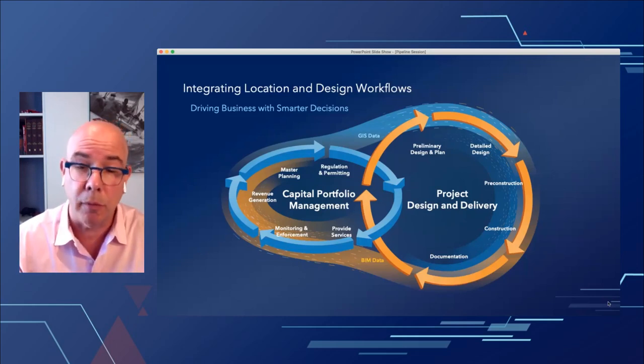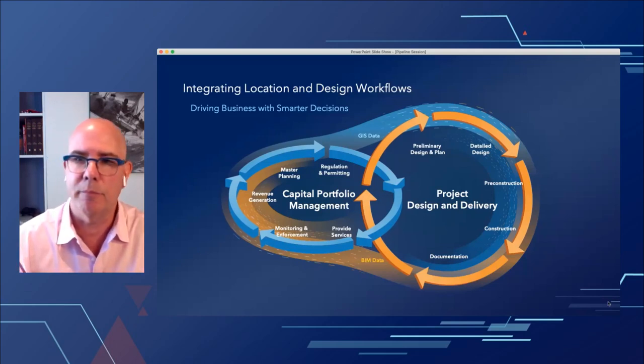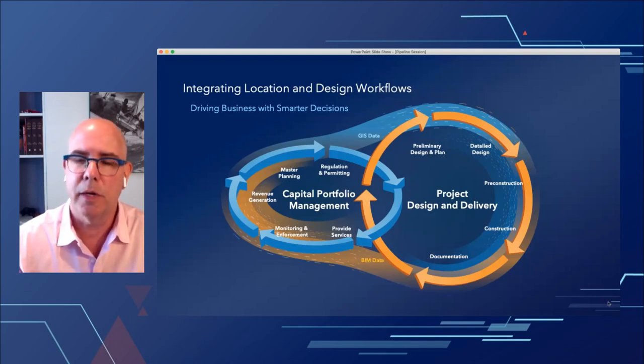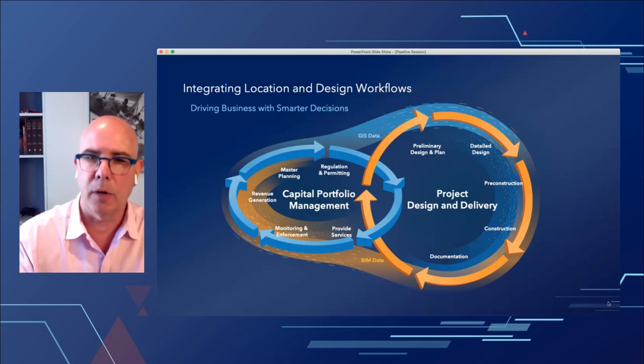The GIS system has primarily been focused on planning, regulatory compliance, and capital portfolio management for ongoing operations. But planning data from the GIS feeds into the detailed design, pre-construction, and construction process, and then as-built documentation wants to flow easily back into the GIS for operations. It's the integration of these two systems — not the separation — that's the important piece. We're doing more and more to make the movement of data between the CAD world and GIS world seamless.